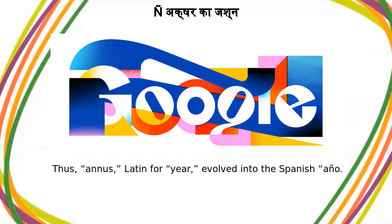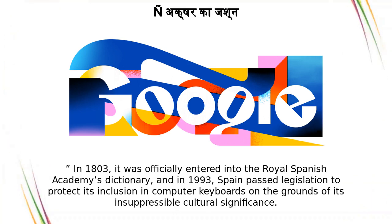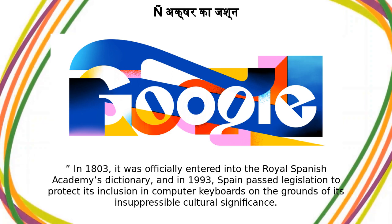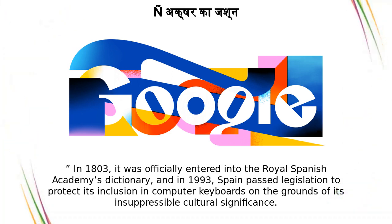Thus, "annis," Latin for year, evolved into the Spanish "año." In 1803, it was officially entered into the Royal Spanish Academy's Dictionary, and in 1993, Spain passed legislation to protect its inclusion in computer keyboards on the grounds of its insuppressible cultural significance.